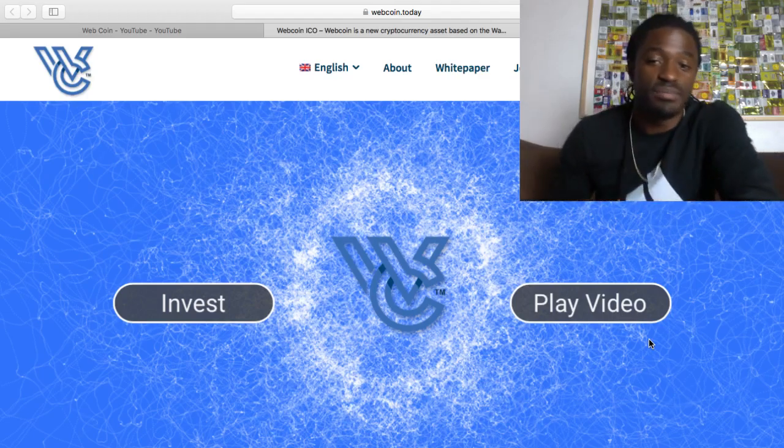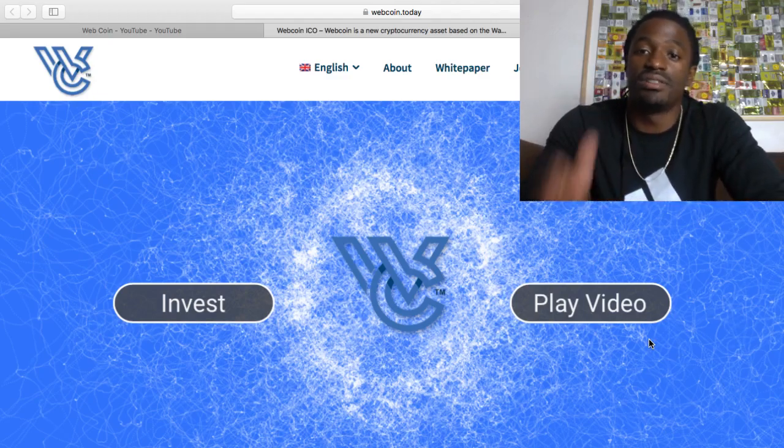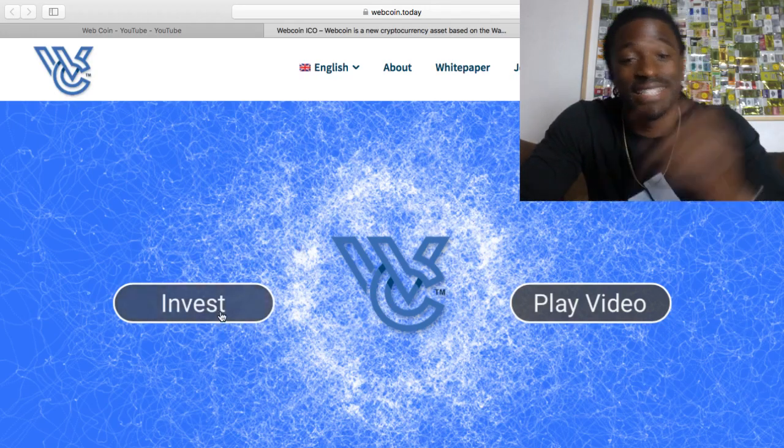They're involved with the Waze platform. First, I'm going to show you how to sign up right quick. And then we're going to watch these videos and go over the white papers and see what this coin is all about. So first thing you do is go to WebCoin.Today. The link is down in the description.